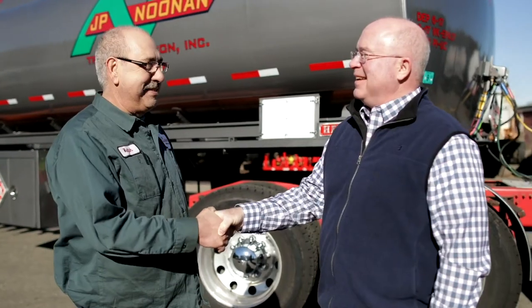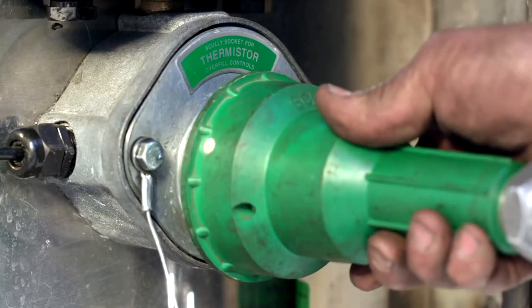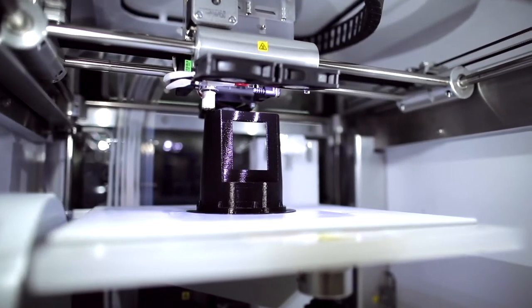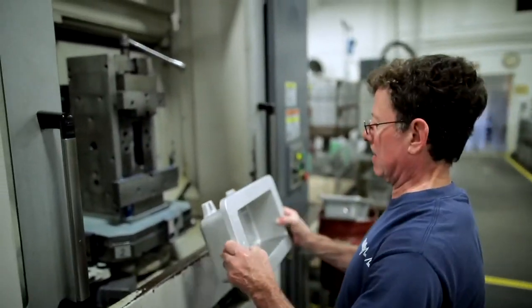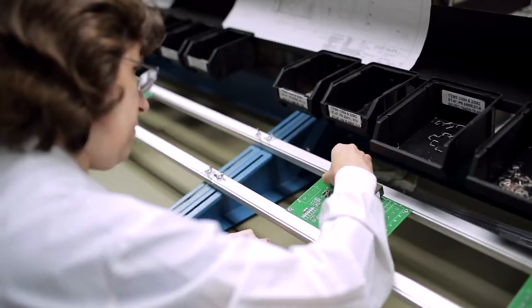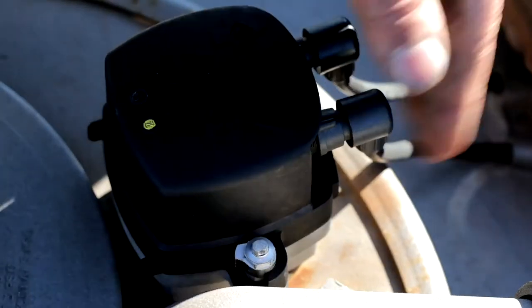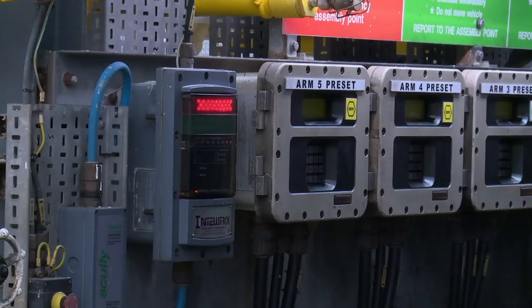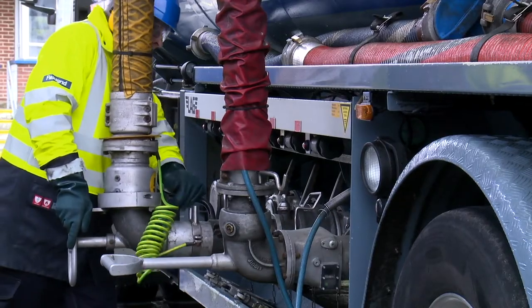We're working hand in hand with the customer as they're testing our product and helping us to develop it further to a manufacturable part. We die cast our own parts. We machine parts here. We do PC board assemblies. It crosses a number of different disciplines, and we control our supply chain. We build complete safety systems from the sensor on the truck all the way to the rack.